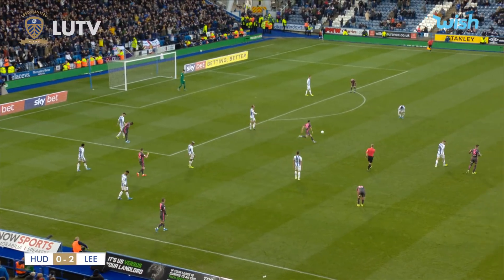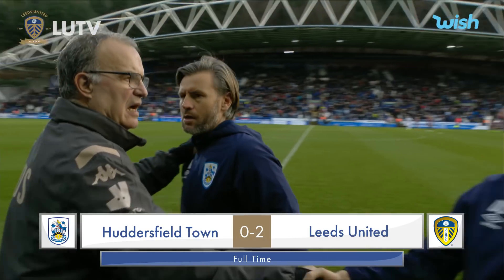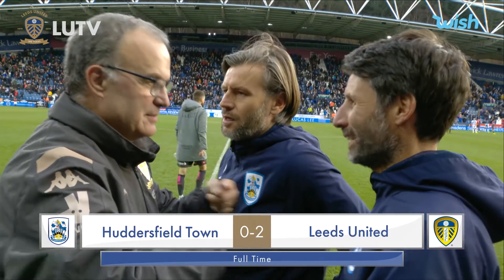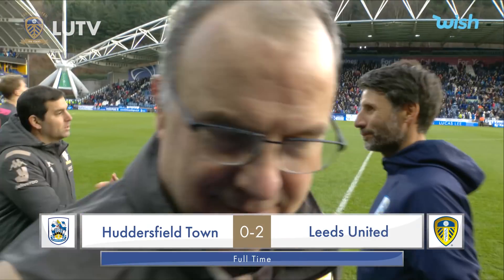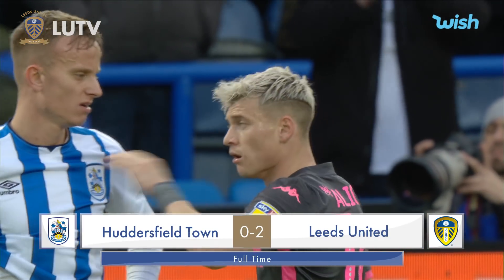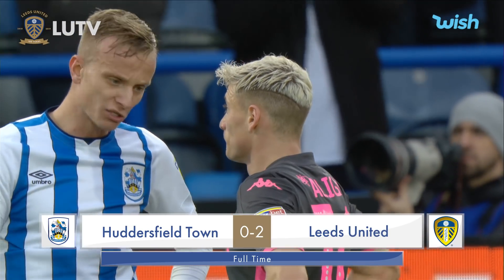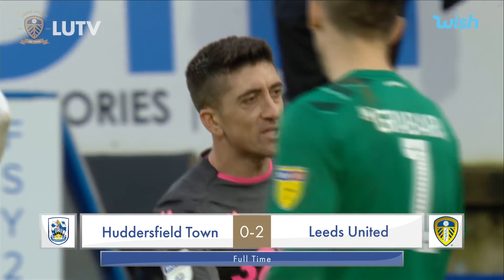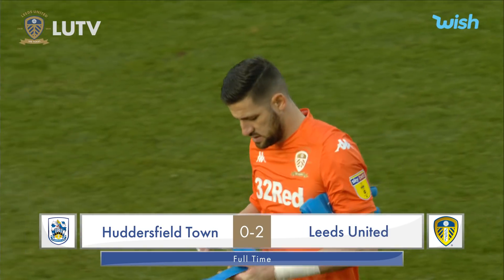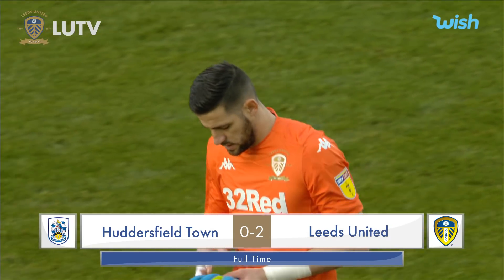And that's the last action! Leeds United claim the bragging rights from the West Yorkshire derby, and they ultimately do it in some style. Having had to battle hard in the first period, Leeds United scored two excellent goals in the second half. Those two goals were enough to extend the winning run and put Leeds United back on top of the Championship table. Final scoreline: Huddersfield Town 0, Leeds United 2. Excellent win.